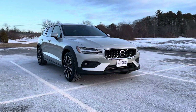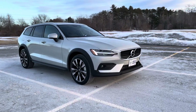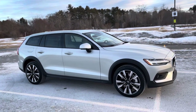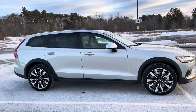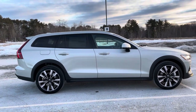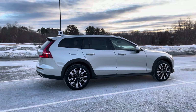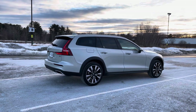Full LED active bending Thor's Hammer headlights, packed with safety features like city safety collision avoidance, cross traffic alert with auto braking, blind spot information system, and a backup camera. Lane keeping aid — all of this leads to the five-star safety rating that this little station wagon has.